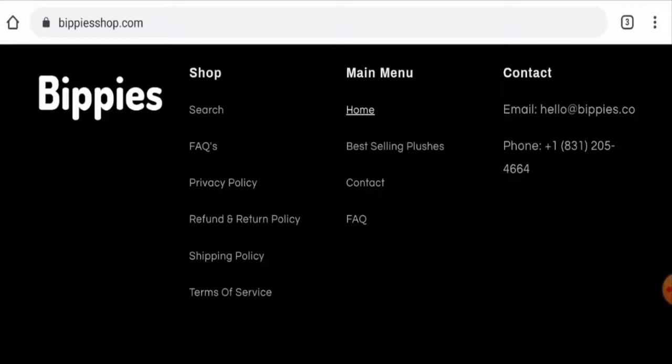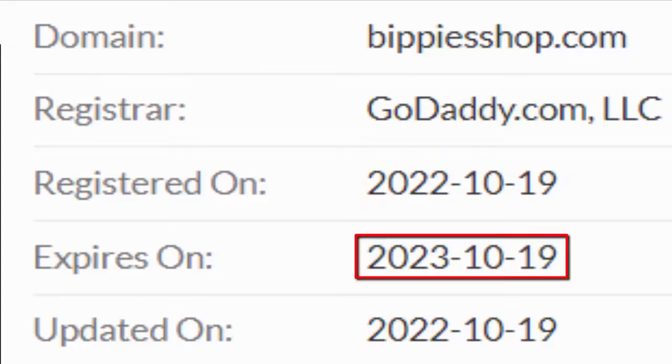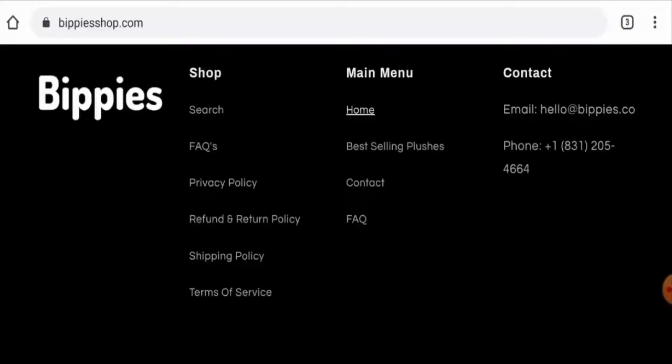This website is secured by the HTTPS protocol and SSL integration to keep details and transactions safe, which is a good sign. However, this website was created on the 19th of October 2022 and is going to expire on the 19th of October 2023. This means it was created very recently — only about one month ago — and it cannot be trusted so easily.